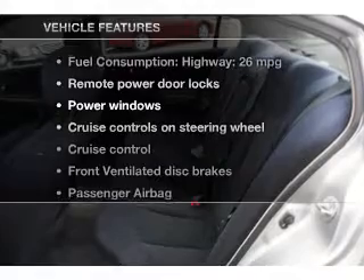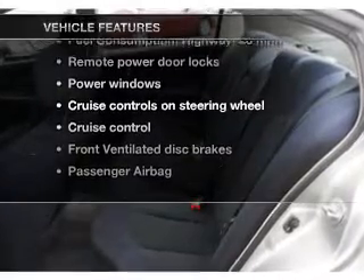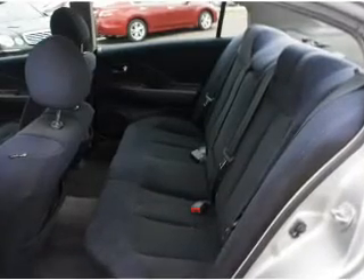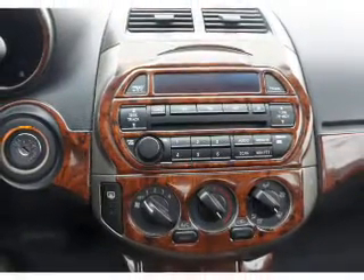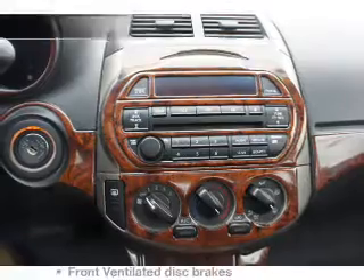With these notable features, you won't want to miss out on the opportunity to own this amazing ride: keyless entry, power door locks, power windows, cruise control, an AM-FM stereo with a CD player, power mirrors, and an alarm system.